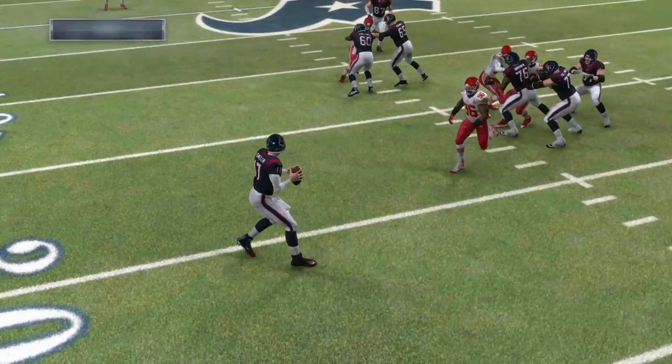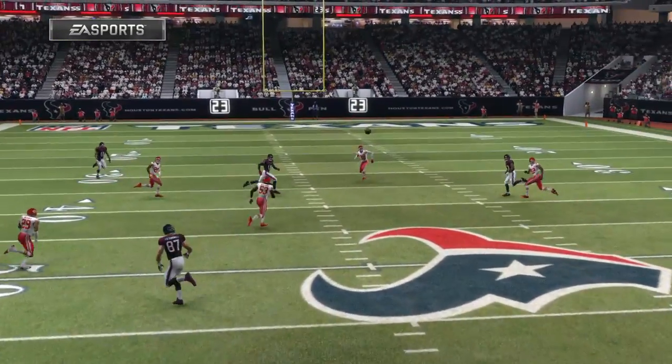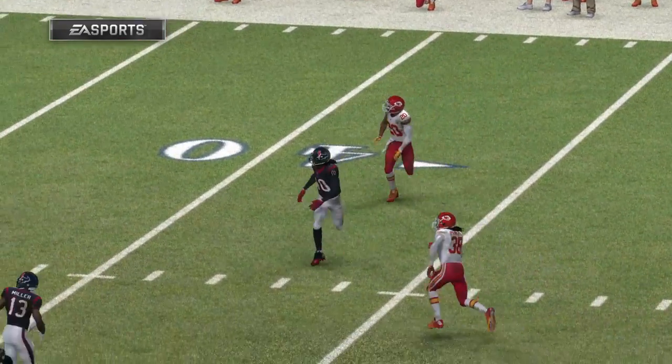And that's how you throw for a whole heap of yards in the game — you get efforts like that from your receivers. How about him laying out for that catch? Excellent, makes the quarterback look a whole lot better.